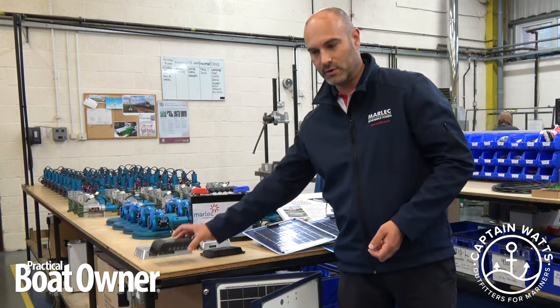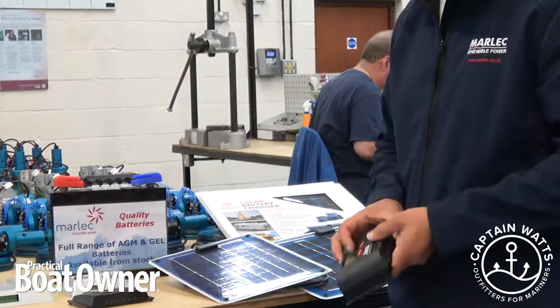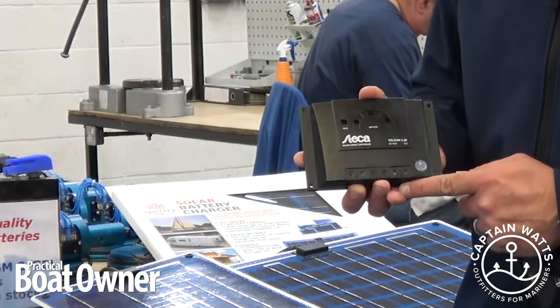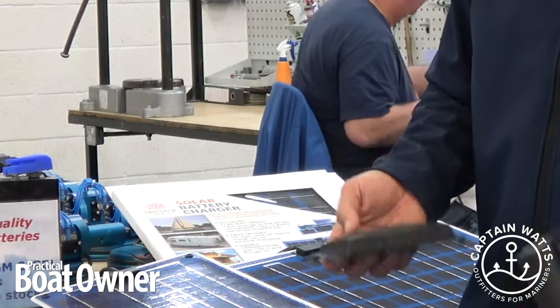There are a range of different solar regulators on the market, again depending on what type of charging system you're looking to build. A basic solar regulator, one like this, probably costs you under £20 and is very simple to wire in.